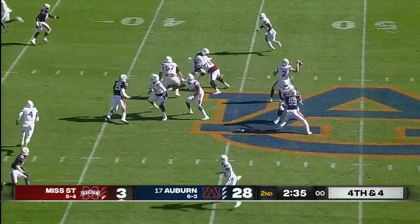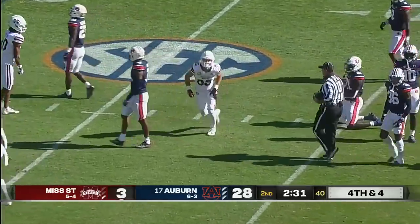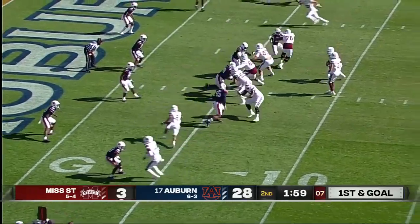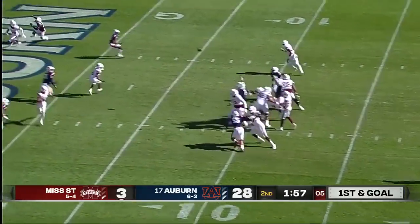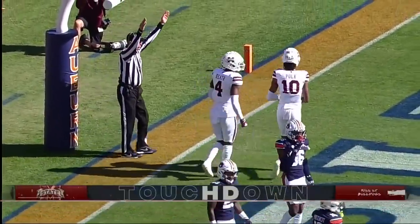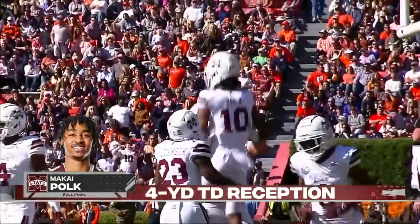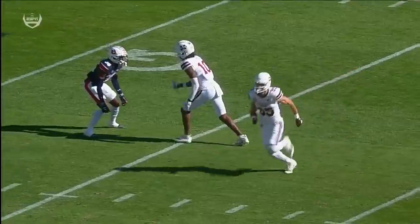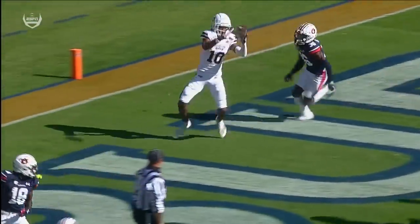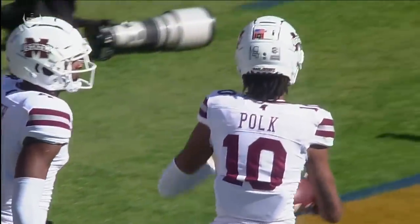They get the snap off. Rodgers rifles one along the hash marks and he's got a first down to Austin Williams. At the end zone — touchdown, Mekhi Polk. Just what Mississippi State needed with a buck 55 to go before halftime. It's really the motion that helps set this one up — Polk on the outside, the motion takes that safety out of the way so now he's working one-on-one on the outside with no defender.